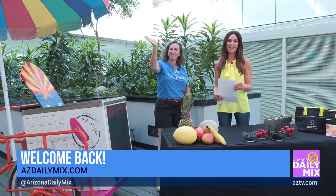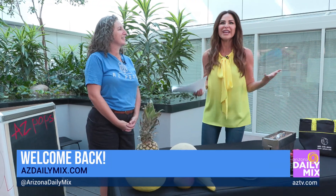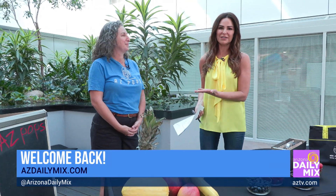We are here with Popsicle Pam from AZ Pops. I have actually been going to her store in Central Phoenix for years. I had no idea she was going to be here today. I'm obsessed with her popsicles. They're not like anything you would ever find in a store. Tell me about them.